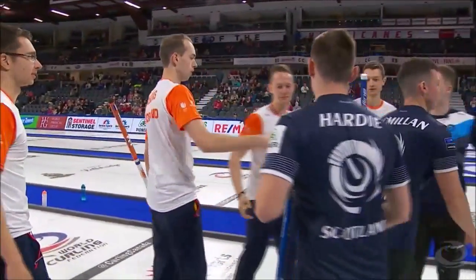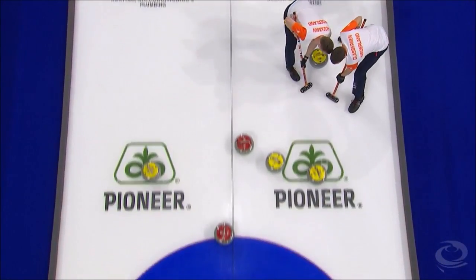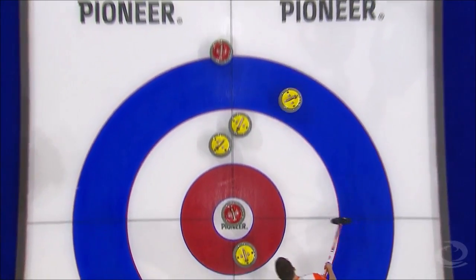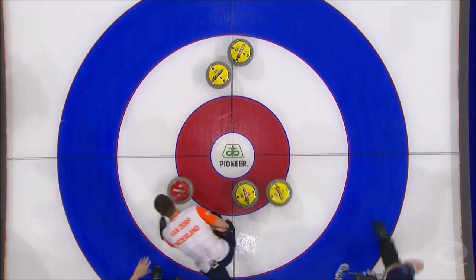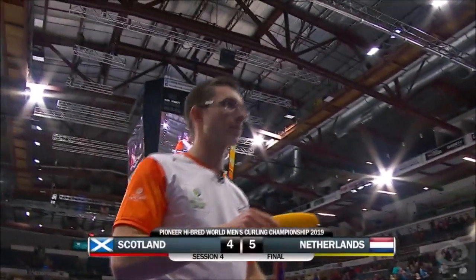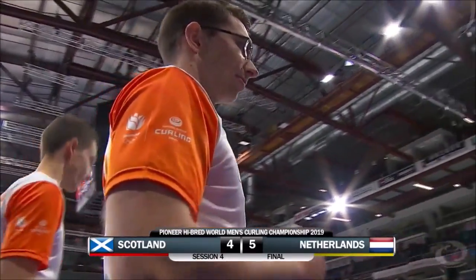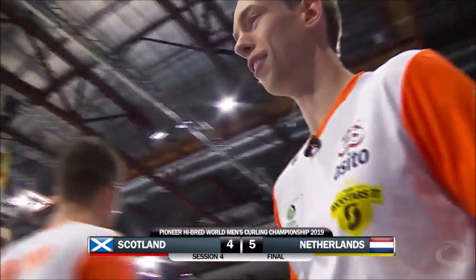What a way to wrap up session four. Look at this one more time — what a finish. The roll by Mowat, and look at this. He's drawn the button about a million times through the couple of sessions, to angle that back for three. Love the reaction there. What a great shot to win the game. So five-four, Netherlands knocks off Scotland — a two-loss day for the Scots.